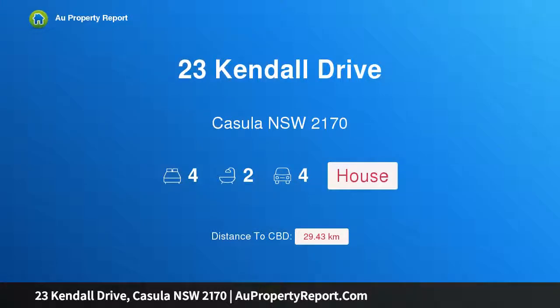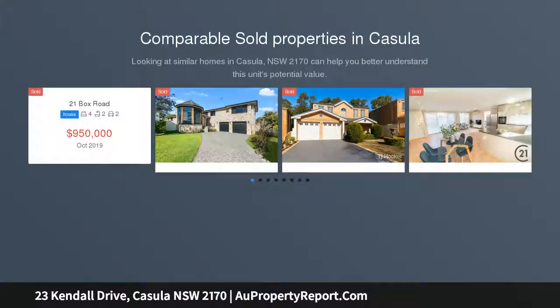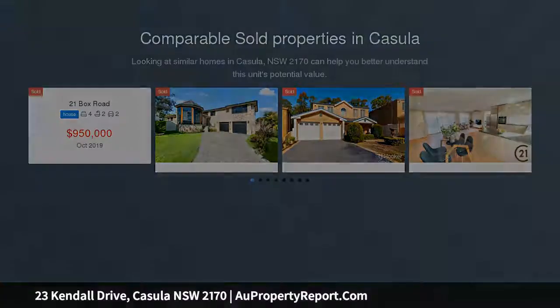I am glad to introduce 23 Kendall Drive, Casula, New South Wales 2170 — a family home designed for the avid entertainer. Lovingly maintained and waiting for a new family to make it their own, this home offers low maintenance living.